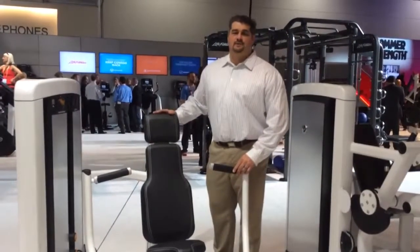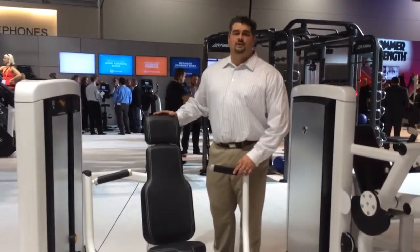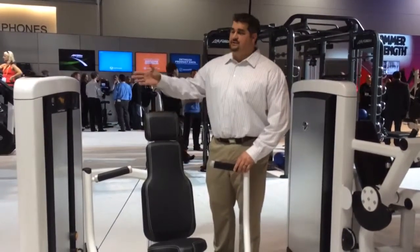Hi, I'm John Linnemeyer of Life Fitness. I'm the commercial strength product manager. We're here at URSA 2014 introducing the new Insignia Series.